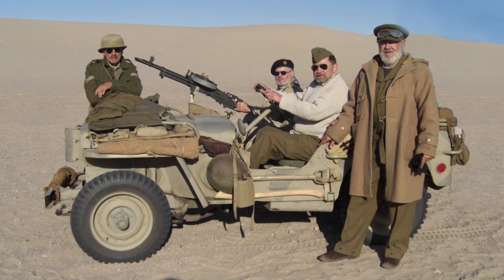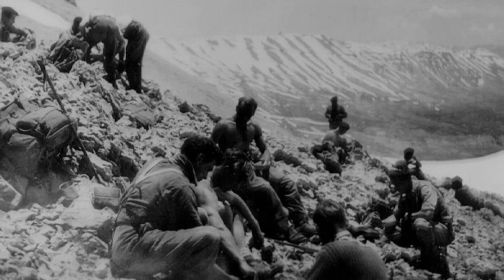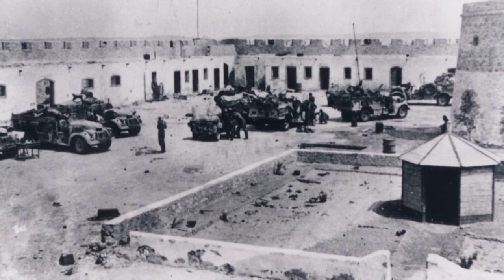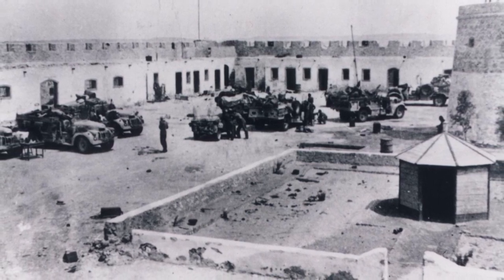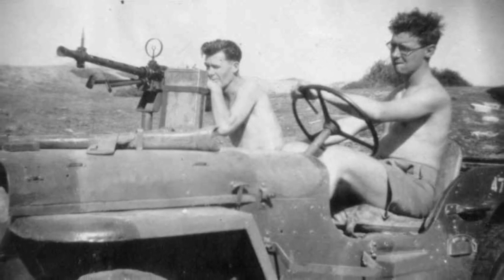It's a 1942 Ford and Willys-made Jeep. This would have been depicted as Lend-Lease to the British in 1942 when they were fighting in North Africa. Their unit was called the Long Range Desert Group, and they were behind the lines in North Africa fighting against the Germans and the Italians. Their primary mission was intelligence gathering.